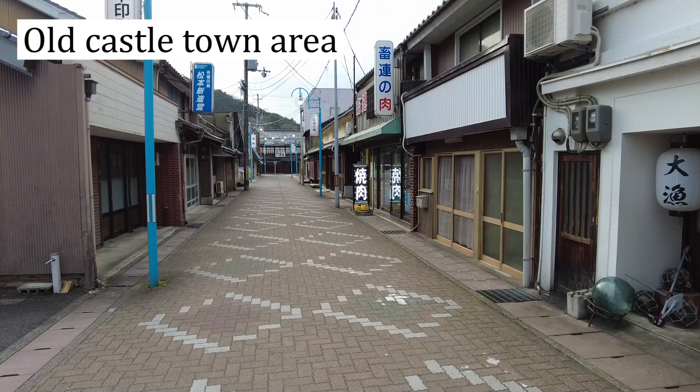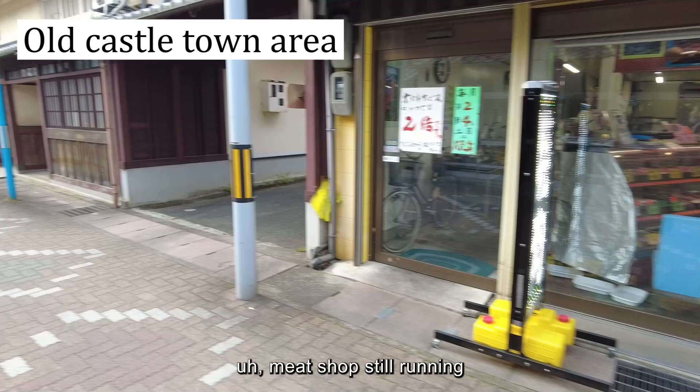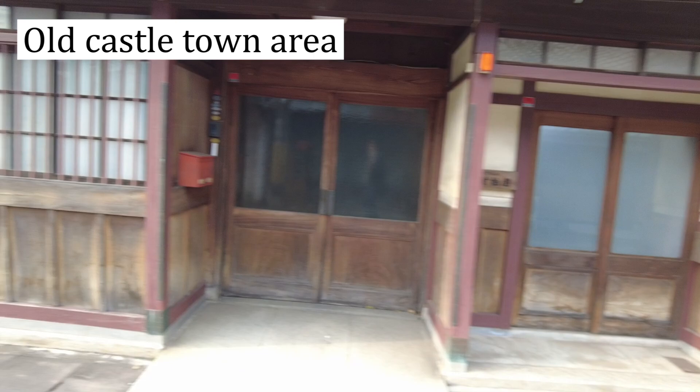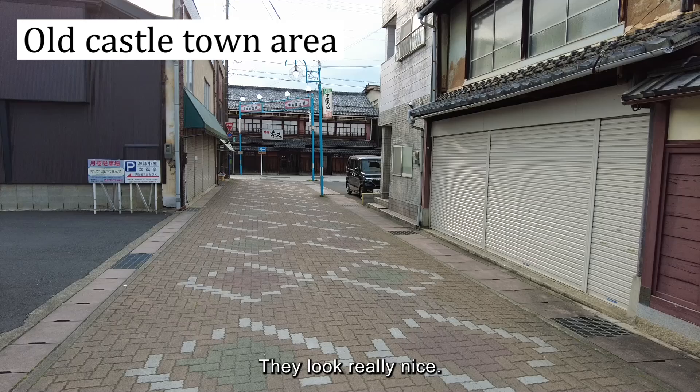That building at the end of this street looks very, very interesting. There's a meat shop still running. These are likely residential buildings, and towards the end it seems like maybe a tea house street. They look really nice — could be a Ryokan.